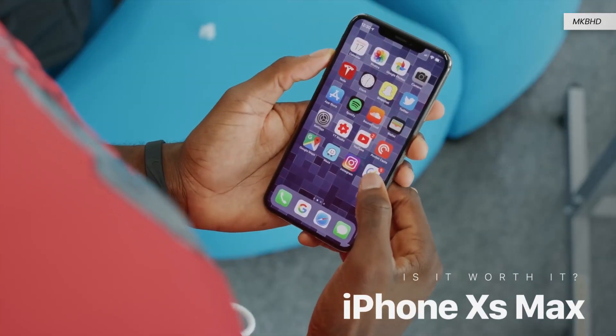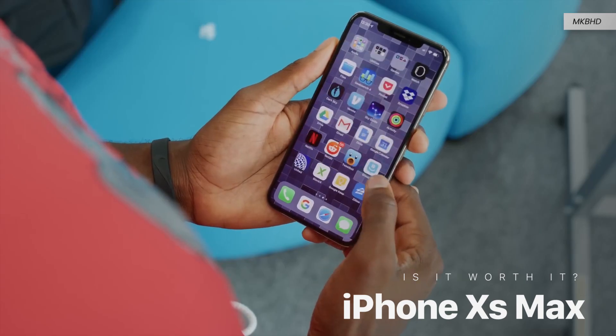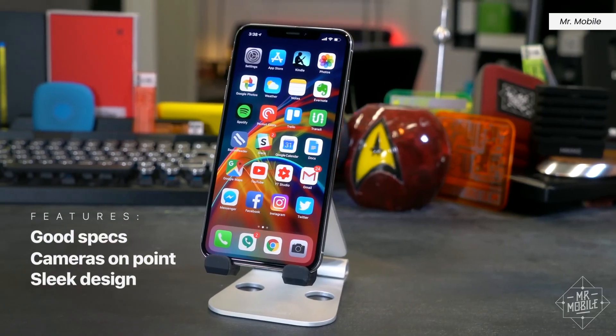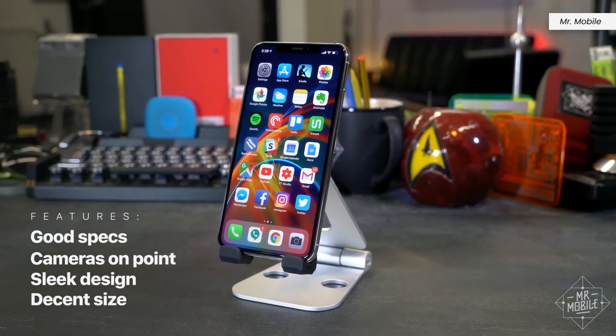I haven't really been a fan of the iPhone XS series, but after using the XS Max for a very short period of time, it's actually worth considering. It has good specs, cameras on point, a slick design that doesn't really scream old iPhone, and a decent size for big phone lovers like myself.